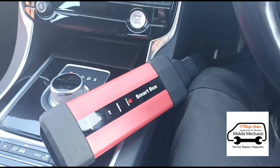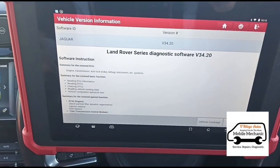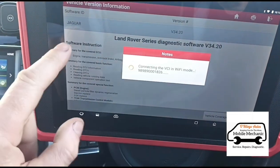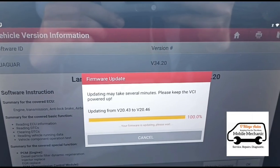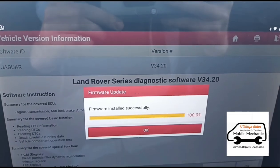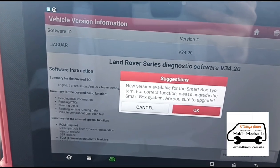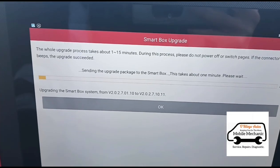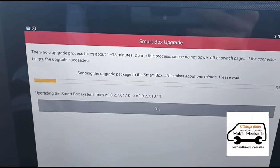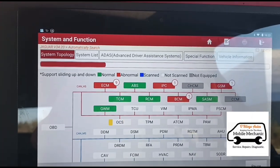I've just looked at the diagnostic port here and I'm using a new machine today — the Launch Euro Tab 2. I'm going to click on the Jaguar software and wait for it to load. It needs an update; it's my first time using it, I should have had it updated first. Luckily we've got Wi-Fi in the van so it's going to update now. Just running a full scan.